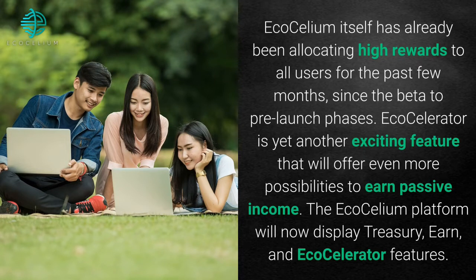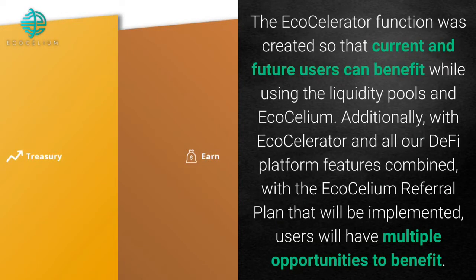The Ecosilium platform will now display Treasury, Earn, and EcoCelerator features. The EcoCelerator function was created so that current and future users can benefit while using the liquidity pools in Ecosilium. With all our DeFi platform features combined with the Ecosilium referral plan that will be implemented, users will have multiple opportunities to benefit.